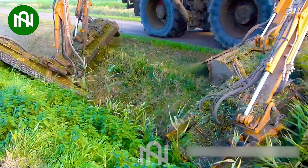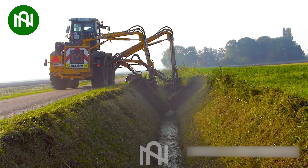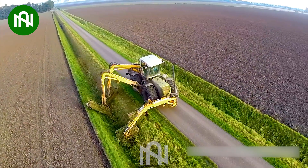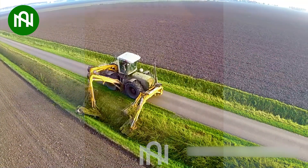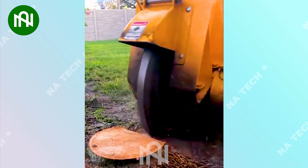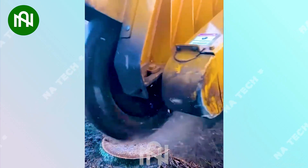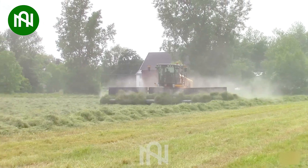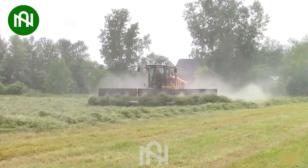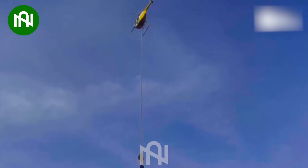This four-armed grass cutter conquers the water channels with grace and power. This tree stump grinder operates with remarkable speed and leaves a clean finish behind. This machine swiftly gathers grass in this vast field into neat rows. Have you ever known this kind of chainsaw before?